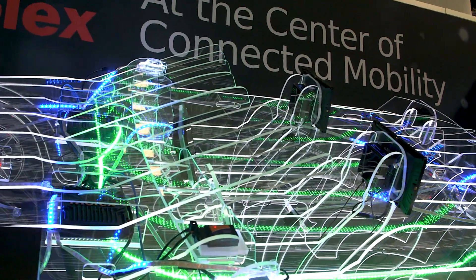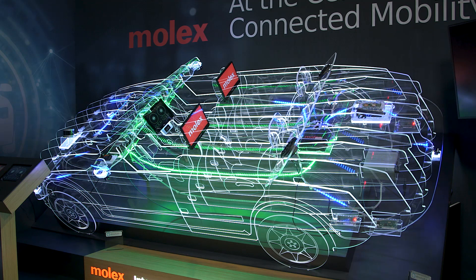Welcome to CES 2019, where we're presenting Molex's advanced in-vehicle network architecture. This architecture is for full in-vehicle connectivity end-to-end and supports autonomous vehicles as well.